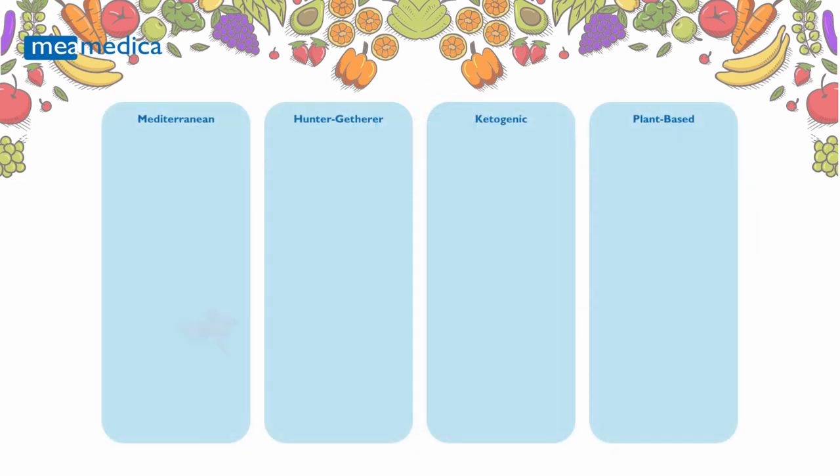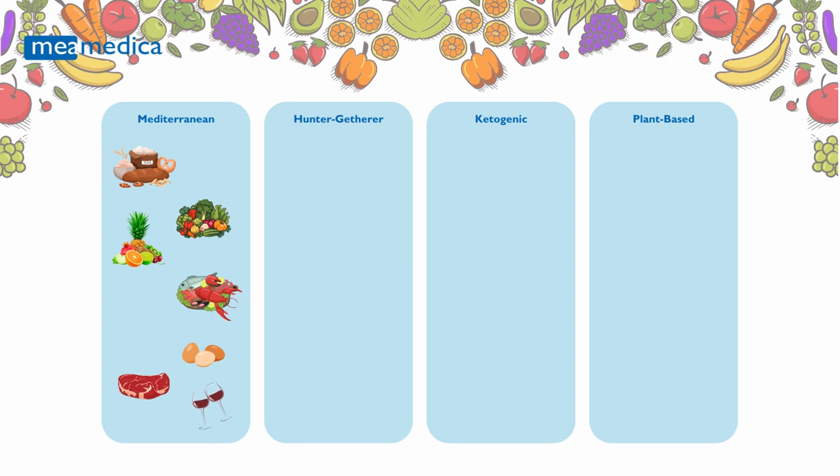Mediterranean Diet: Rooted in the traditional dietary habits of countries around the Mediterranean Sea, this diet is rich in whole, natural foods. It's especially beneficial for individuals with genetic variations that increase the risk of type 2 diabetes, obesity, or chronic inflammation.